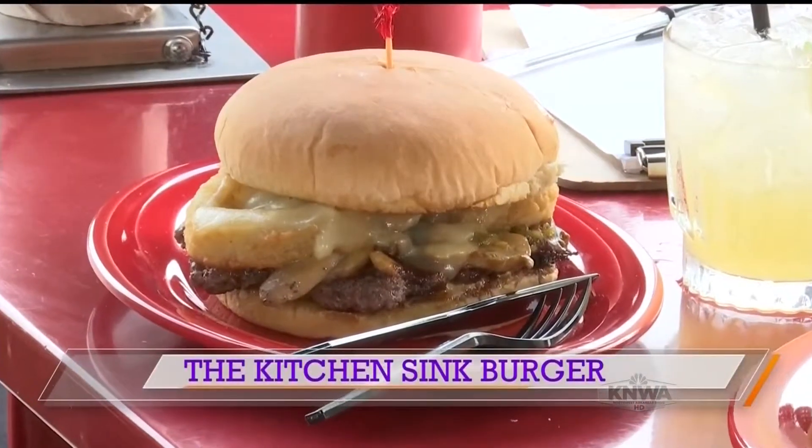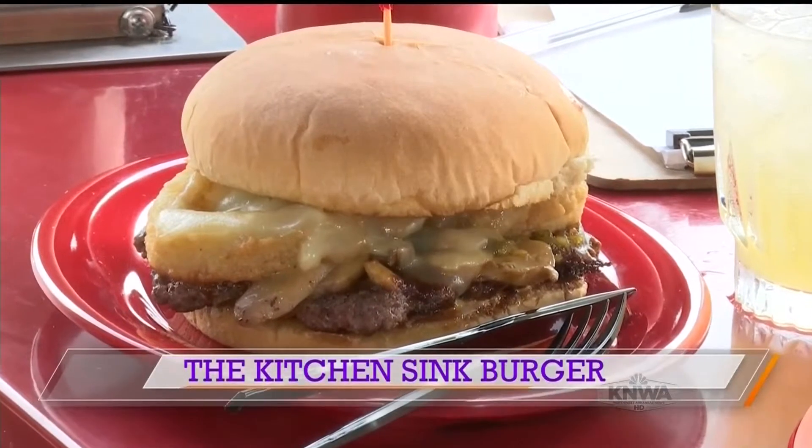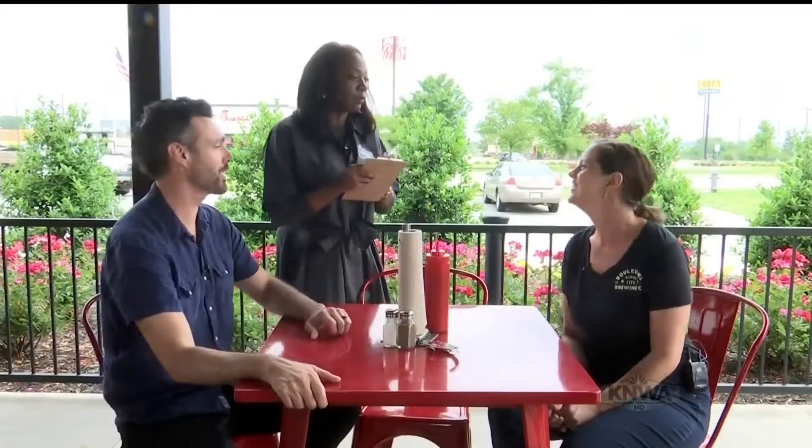Today we're going to be having the kitchen sink burger made with a bison patty. We offer several proteins here — bison is the leanest and very high in protein. It's going to have Swiss cheese, sautéed mushrooms, jalapeño relish, barbecue sauce, onion rings, and garlic aioli. Load it up — that sounds delicious.